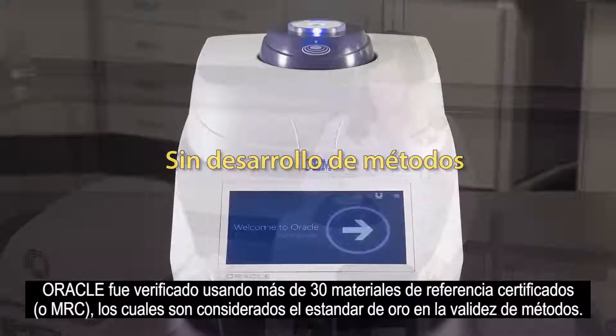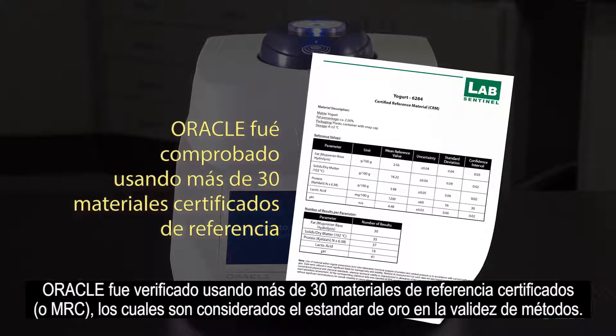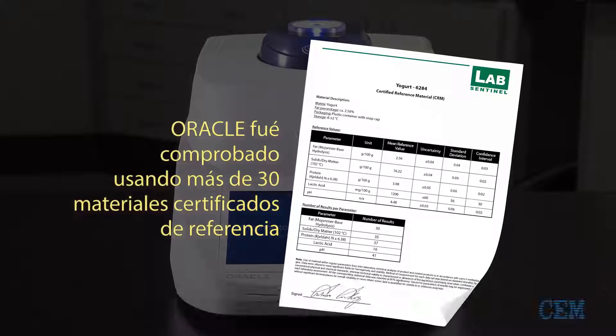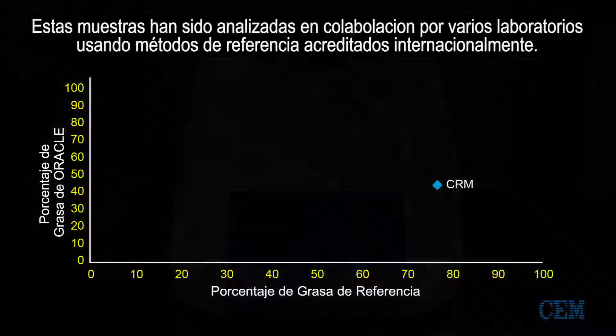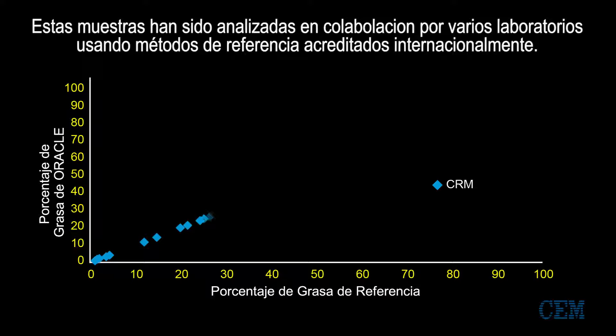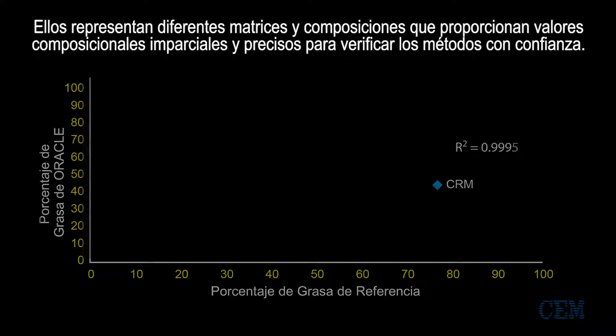The Oracle was verified using over 30 certified reference materials, or CRMs, which are considered the gold standard for method validation. These samples have been analyzed by several collaborative laboratories following internationally accredited reference methods. They represent different matrices and compositions and provide unbiased and accurate compositional values to confidently verify methods.